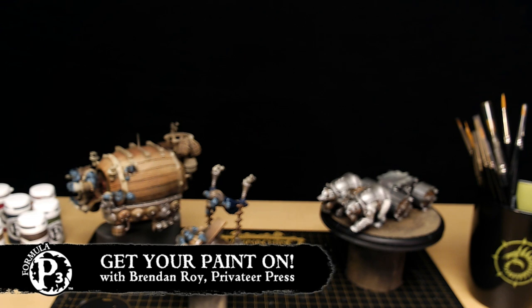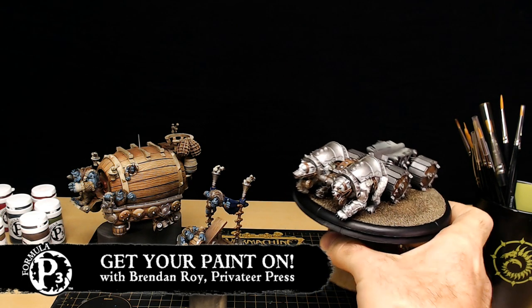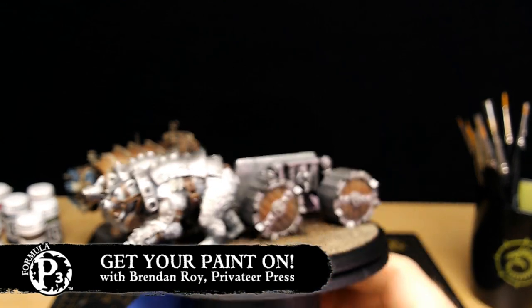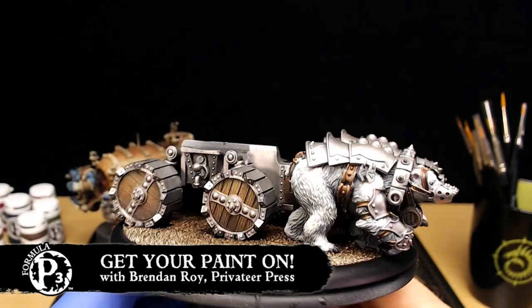Tony Konachak is also here. As you can see, there are a couple of pieces in front of me. This is the Northkin Hooch Hauler that I'm still painting up, and I will be painting today on the stream. I'm going to go ahead and show off a little bit of what's been done so far, as well as how massive and beautiful this thing really is.